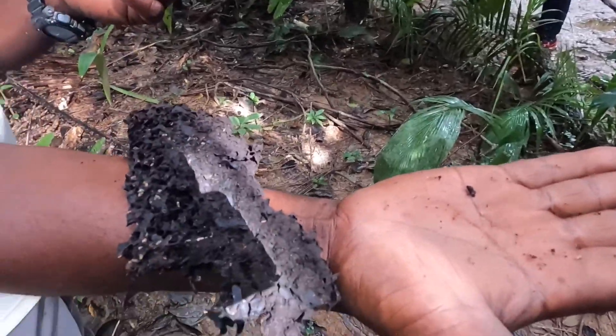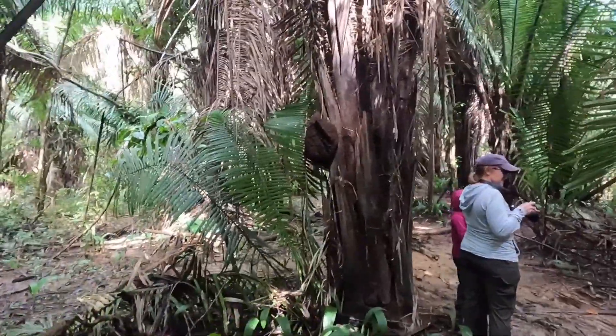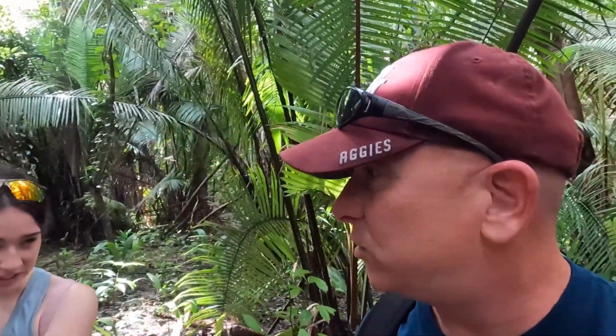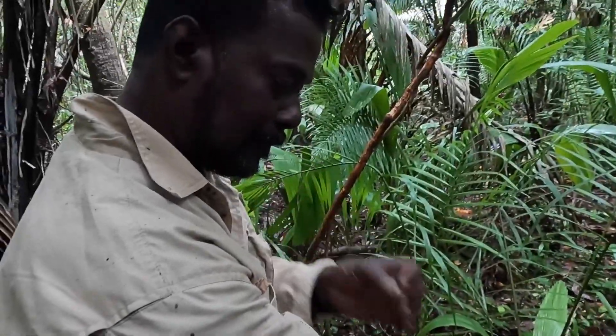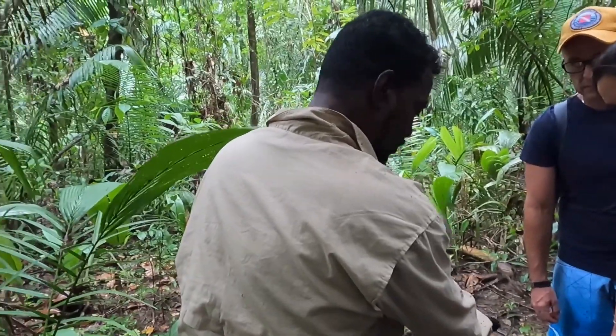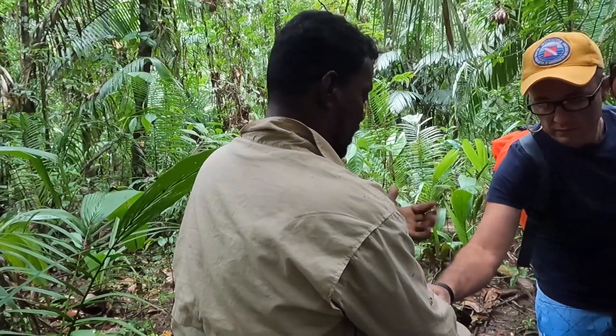Percy offers everyone a termite to eat — jungle protein! They have a sour, minty taste when you crunch them. Percy explains he's eaten them since he was a kid — his dad, his grandma — they give you the quickest proteins for your body. He also shows that termites can be used as a natural bug repellent: rub them on your skin and the stickiness from their saliva means bugs can't bite through. And if you put a piece of termite nest in the river for 15-20 minutes, fish come to feed on them — then you cast your net and get dinner.